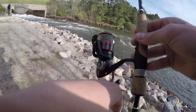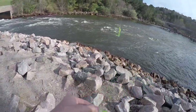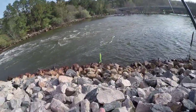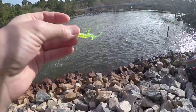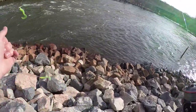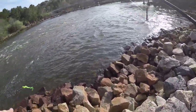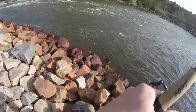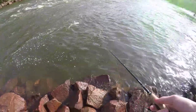I was down here yesterday and the guy next to me was killing it on these little chartreuse green lures — two on one cast! I couldn't fish it right yesterday because I didn't have my spinning setup, but now I brought my spinning setup just for this. Hopefully I can get on a few crappie — he was catching them right away.